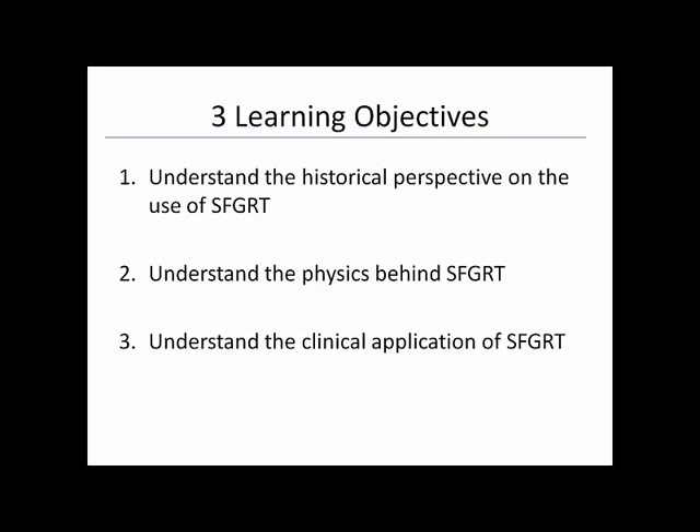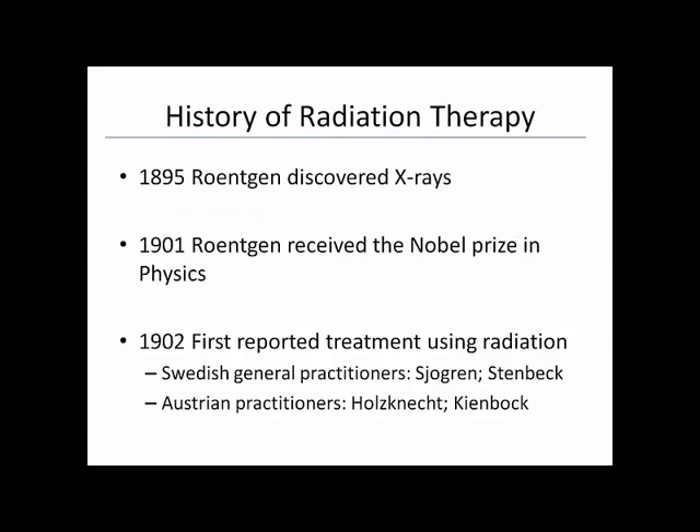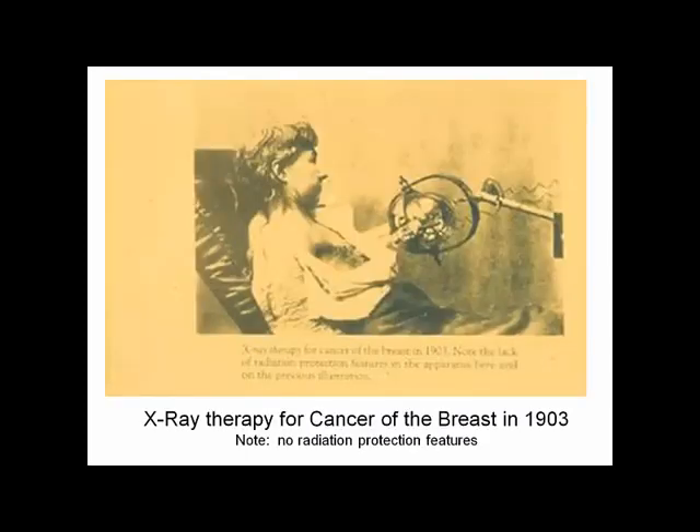Briefly, the history of radiation therapy: Röntgen discovered x-rays in 1895 and within six years won the Nobel Prize in physics. In the very beginning, radiation was considered a miracle — they were using it for everything. By 1902 they started using radiation for cancer treatment. There's an image of a patient receiving x-ray radiation of the breast in 1903 — a simple x-ray tube with no protective housing, radiation scattering everywhere.